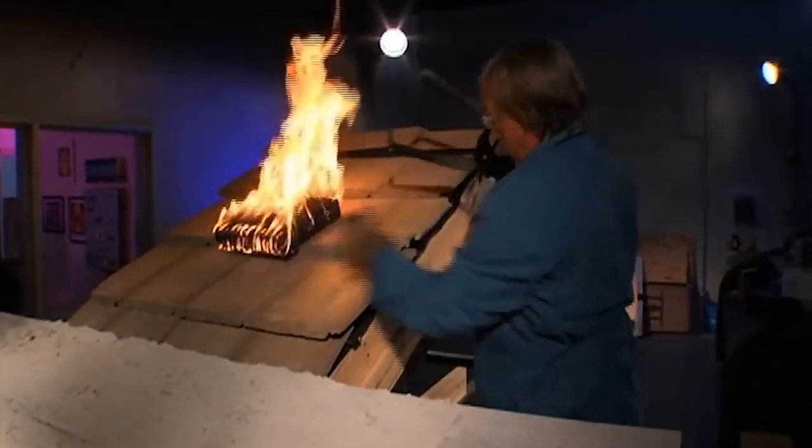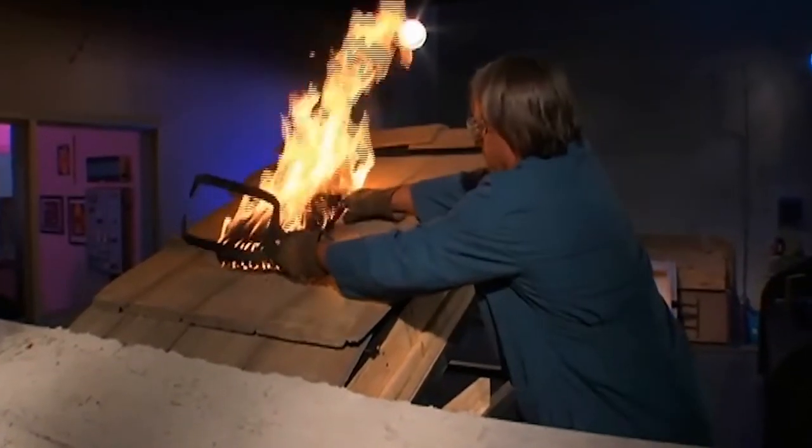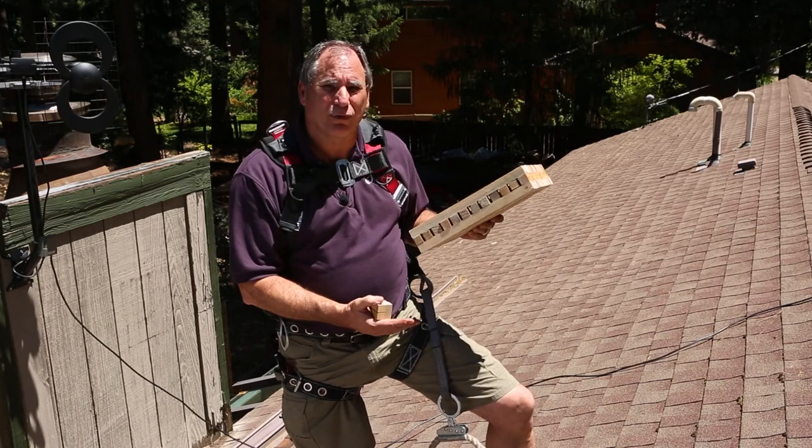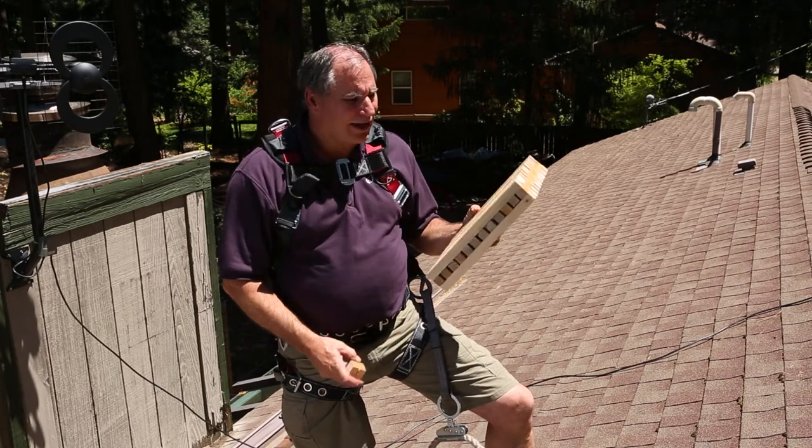They set it on the roof system, then fan it at 12 miles an hour. This thing has to completely burn away — maximum one and a half hours — before it burns through to the underside of the deck.